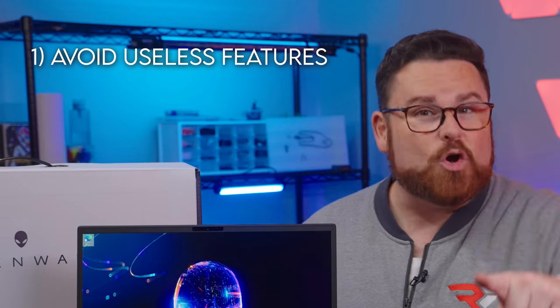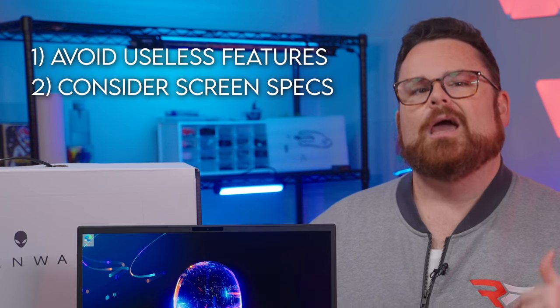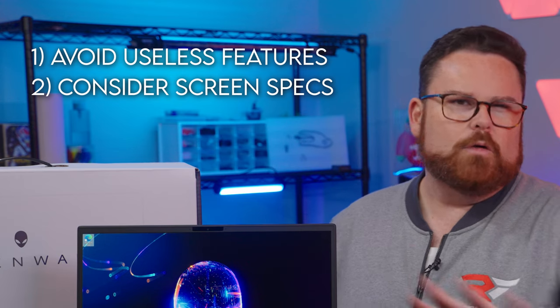To recap on displays: avoid the extras that aren't value adds to you. Pay attention to the aspect ratio and make sure the resolution and refresh rate make sense for your components.